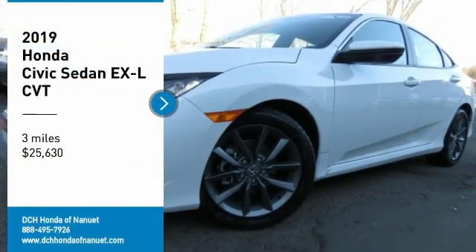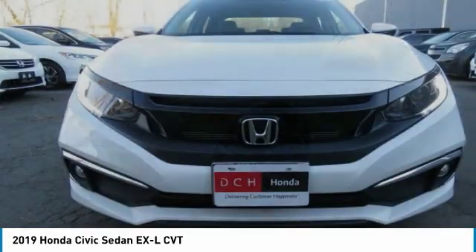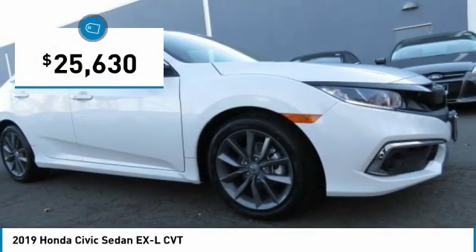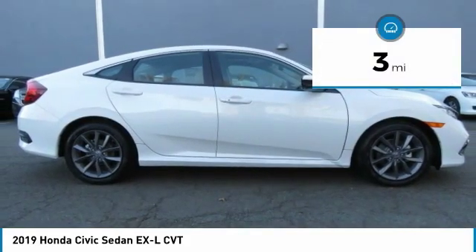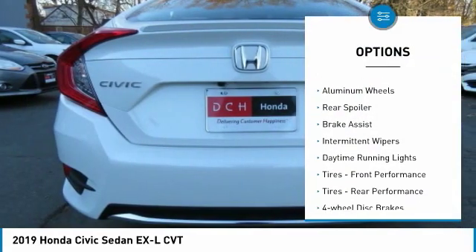Take a ride in the 2019 Honda Civic. Practical, awesome gas mileage, and incredibly reliable, and it's priced below thirty thousand dollars. This vehicle has less than 100 miles. Here are some of this vehicle's great options: turbocharged engine,